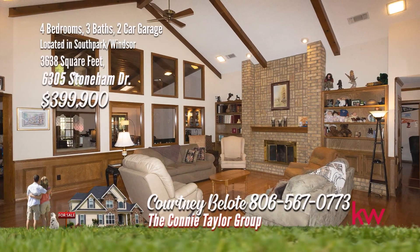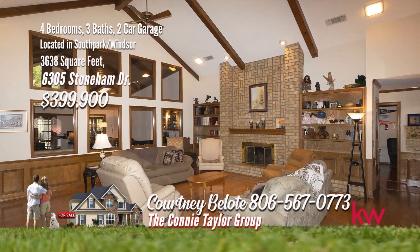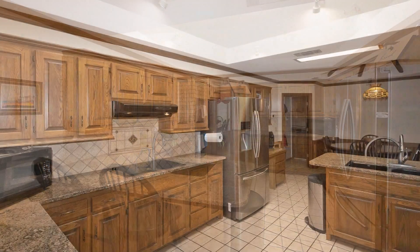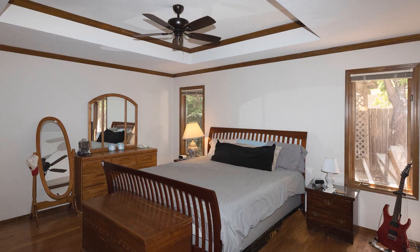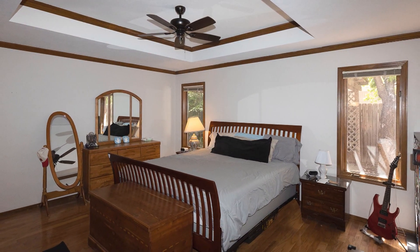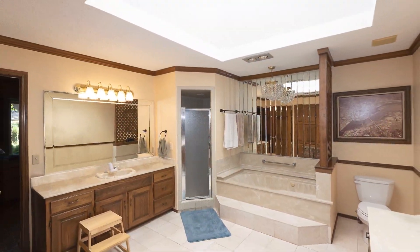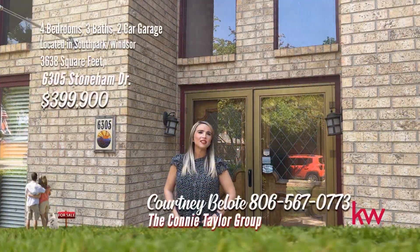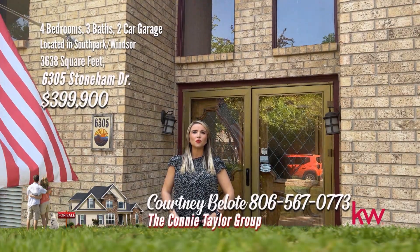The main living space is stunning with a gorgeous cathedral ceiling, a cozy fireplace with built-ins on each side. The kitchen is warm and inviting with granite countertops, stainless steel appliances, and double ovens. Four large bedrooms include an isolated master and the fourth-bedroom suite that would make a great mother-in-law quarters. Don't miss out on this family-friendly floor plan that is sure to check all the boxes. If you're looking for space in an established neighborhood, this is the one for you. Give me a call at 806-567-0773.